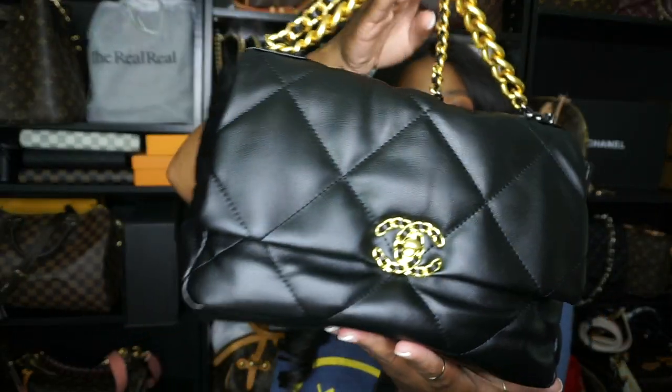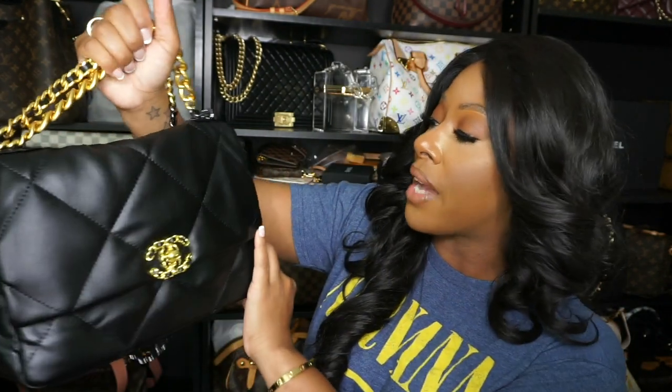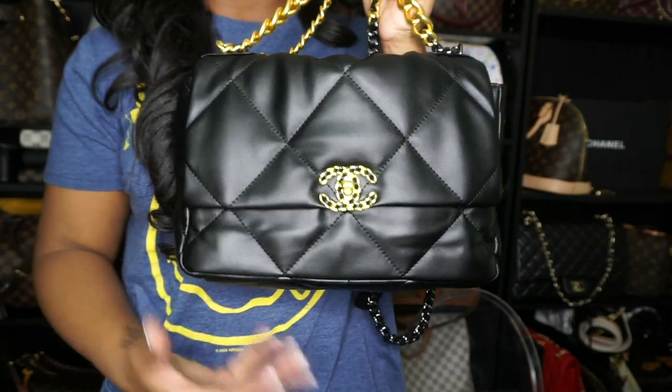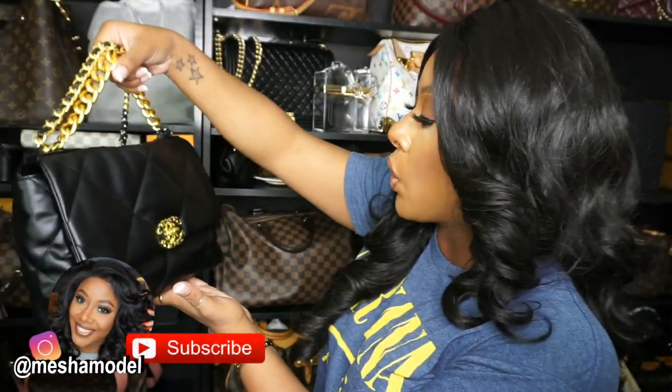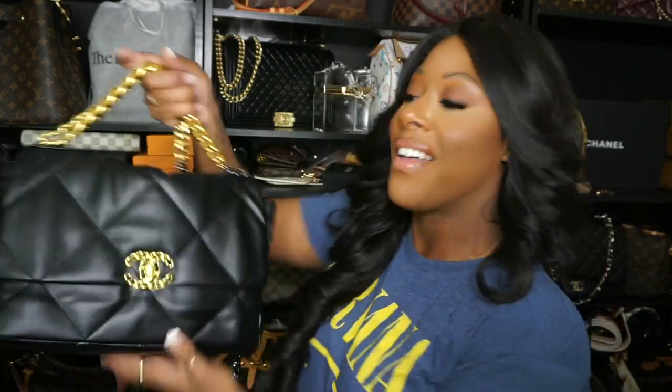Let me know what you think down below of the Chanel 19. Make sure you're following me on Instagram. Be sure to DM me if you have any questions about today's video or anything you saw in the video — shoot me an email. But this bag is absolutely amazing. This is definitely one to have in your luxury bag collection. That is it for me — I'm going to go ahead and head out for dinner. Thank you so much for watching. Make sure you subscribe and hit that notification bell so that you don't miss any of my uploads. Until the next time, I will see you in the next video, and there will definitely be another video. Bye.